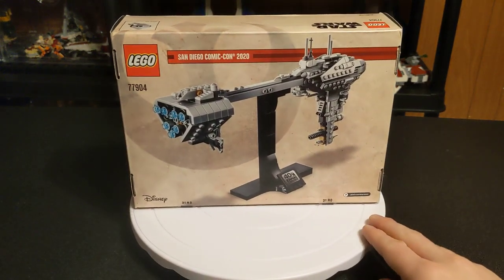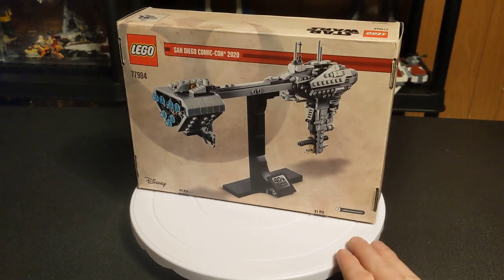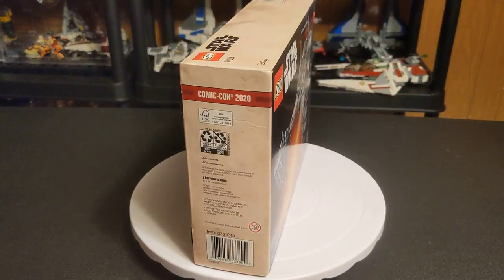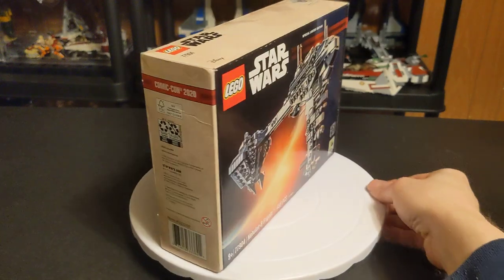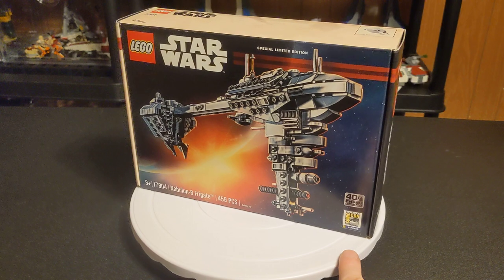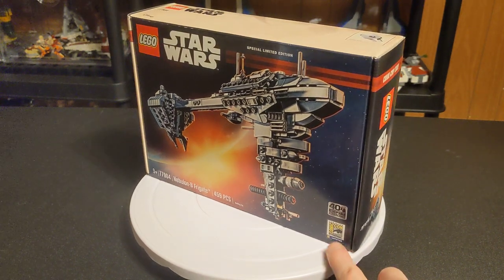This is the 77904 Nebulon B Frigate. It's a medical ship in the Star Wars galaxy. It was from the 2020 San Diego Comic-Con. This is limited edition.